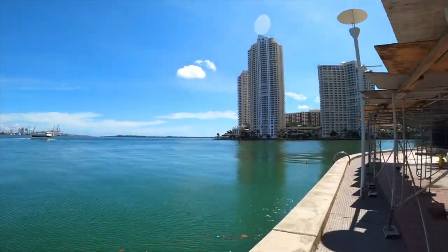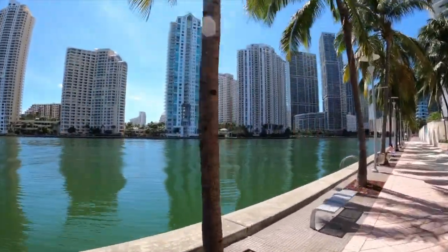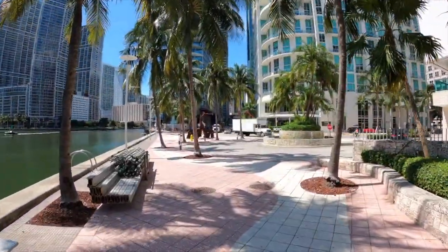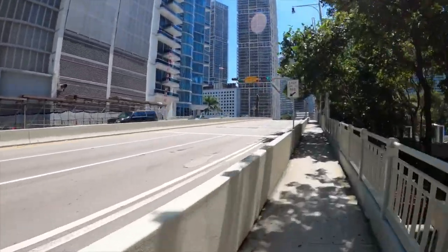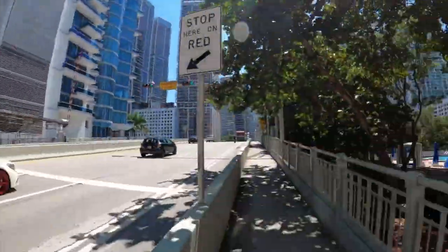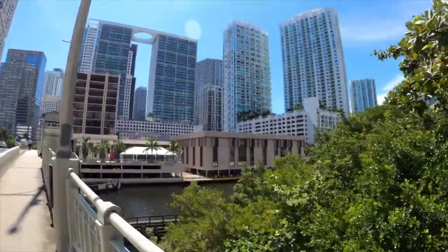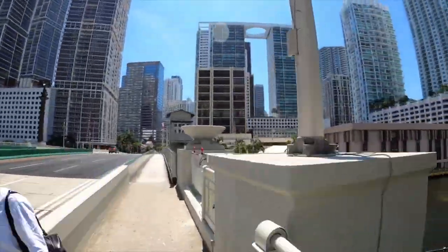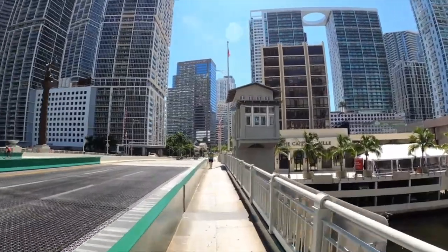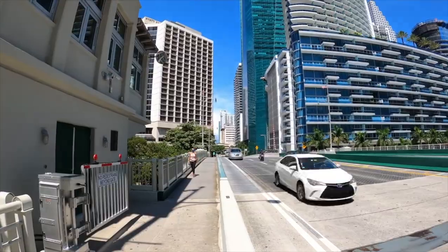Last but not least in Miami, one of my favorite things to do is drive down to Key Biscayne. It was home to the 2018 Miami Open, and one of my very favorite hotels — the Ritz-Carlton — is located there. If you want an unforgettable, romantic experience, the Ritz-Carlton in Key Biscayne is a must.